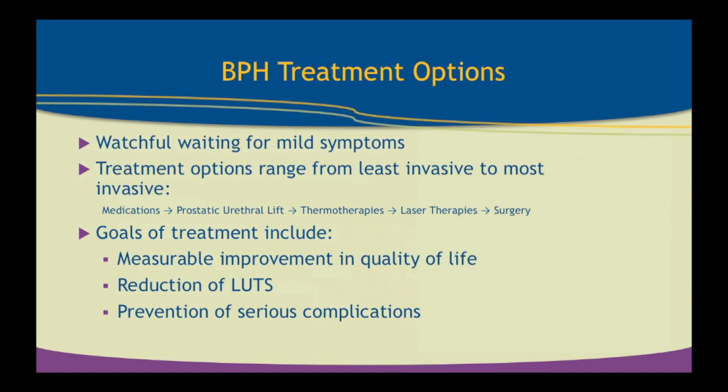The goals of these treatments are to improve the patient's quality of life — that is the end point, that's what the patient wants. They want a reduction in their lower urinary tract symptoms. What we want is to prevent further serious health complications like infections, complete bladder failure, and kidney failure. That's why we need to treat this.